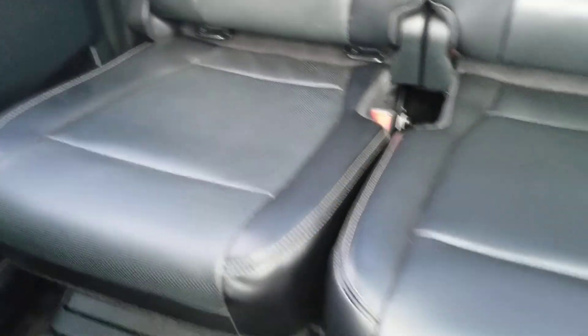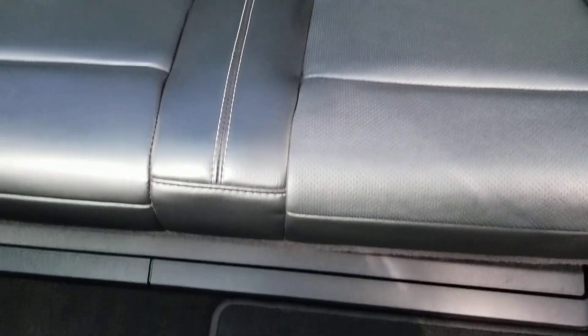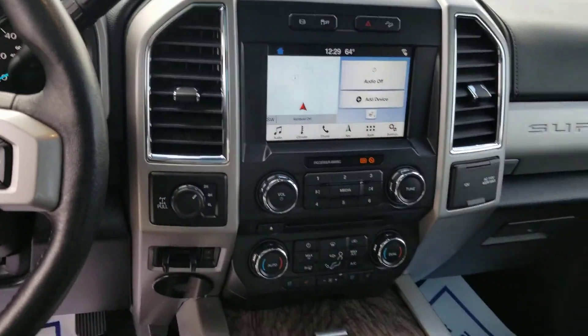We'll get a close-up of this back seat here just so you can see. It doesn't even look like this back seat's been sat in from my angle. And here is the dash.